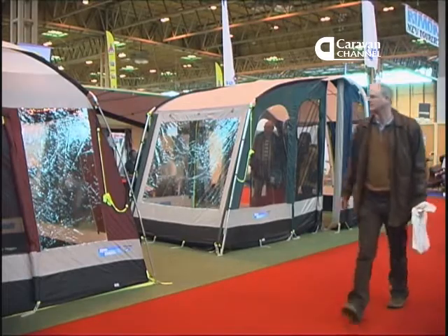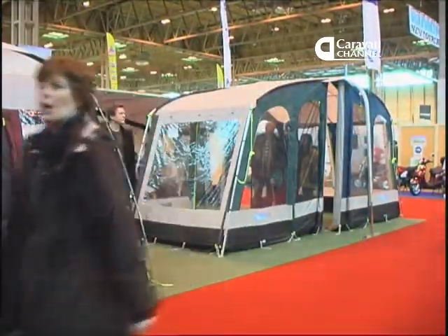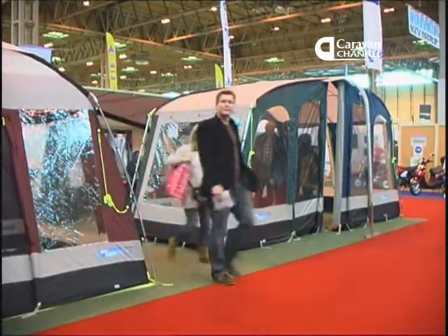This year we've got the little Elddis Explore 302 caravan as our test caravan for the first part of the season. We've probably got another small caravan later on in the year. One of the problems that's going to arise with the trend towards smaller caravans is getting a good-sized awning to use with the smaller size.